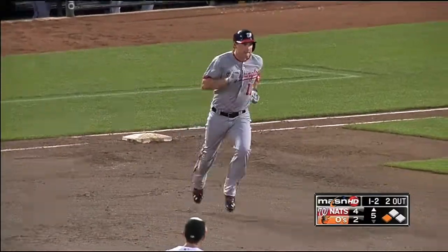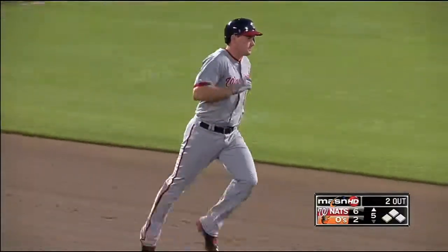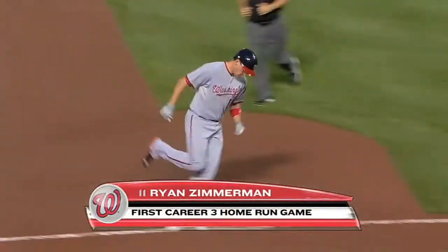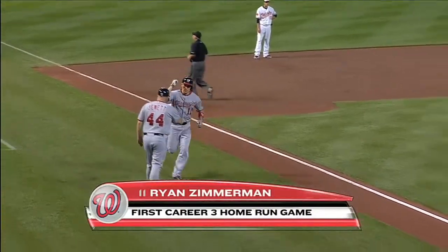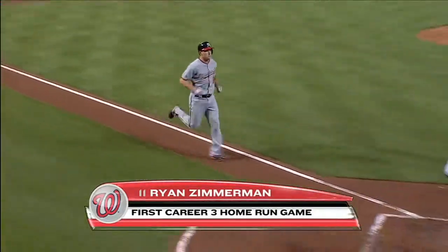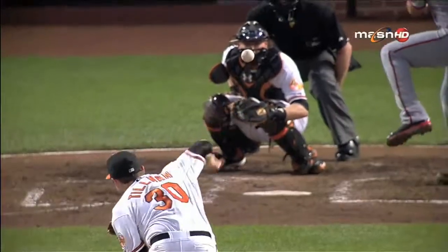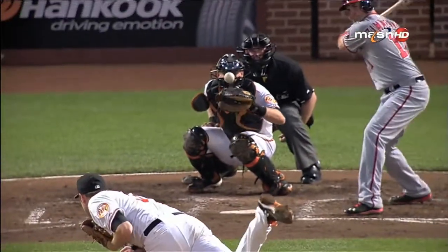On a pitch up, Zimmerman — high in the air to right field — see you later! He's done it three times in a row. Are you kidding me? That is his first career three-homer game. Unbelievable. Every part of this stadium — Nats fans on their feet for one of the best displays we've seen all season long.